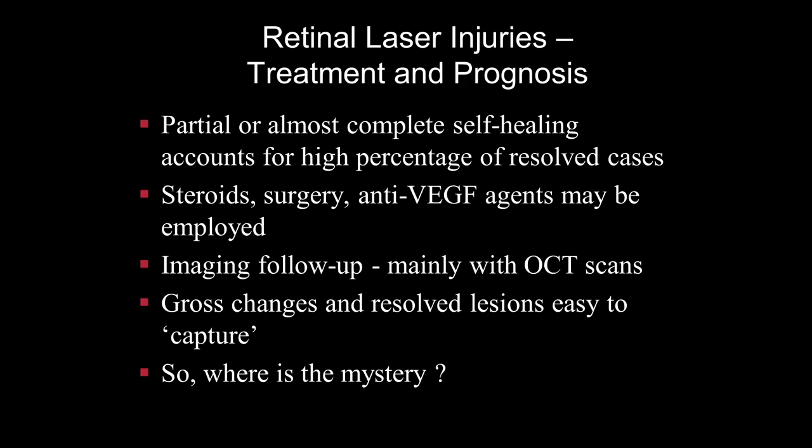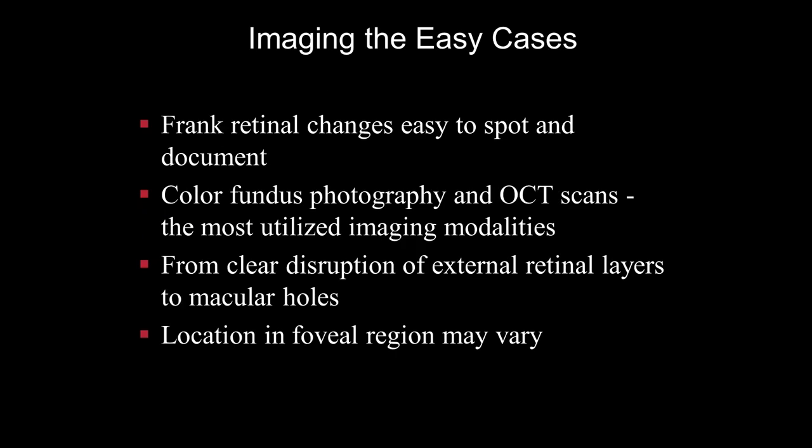When coming to treat these injuries, many actually are self-healing, and in those cases they might not even be reported. Treatment options include steroids, surgery, and anti-VEGF agents. Imaging follow-up is mainly with OCT scans. Gross changes and unresolved lesions are easy to capture — a large macular hole or severe burn is very easy to document. Color fundus photography and OCT scans are the most utilized imaging modalities, and we have clear disruption of external retinal layers to macular holes, with location of large injuries in the foveal region.